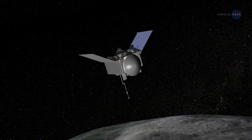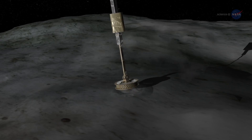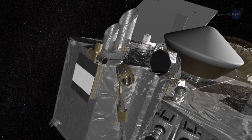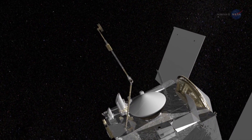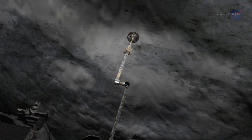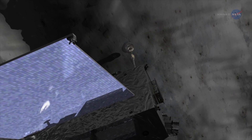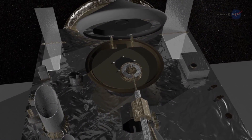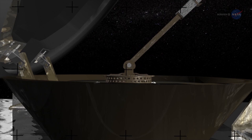In July 2020, OSIRIS-REx will approach Bennu and execute its Touch and Go, or TAG Maneuver. A mechanical arm that functions like a combination sample scoop and pogo stick will be extended from the spacecraft. The spacecraft will slowly approach the asteroid until the sample head at the end of the arm gives a gentle high-five to the surface. The maneuver may be executed up to three times, and OSIRIS-REx could leave Bennu with up to 4.4 pounds of sample material.